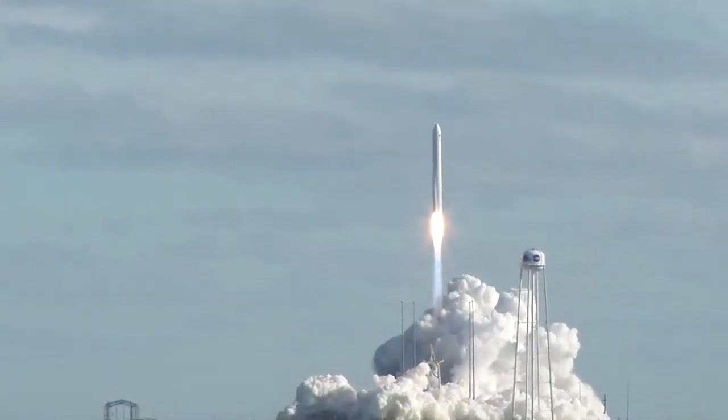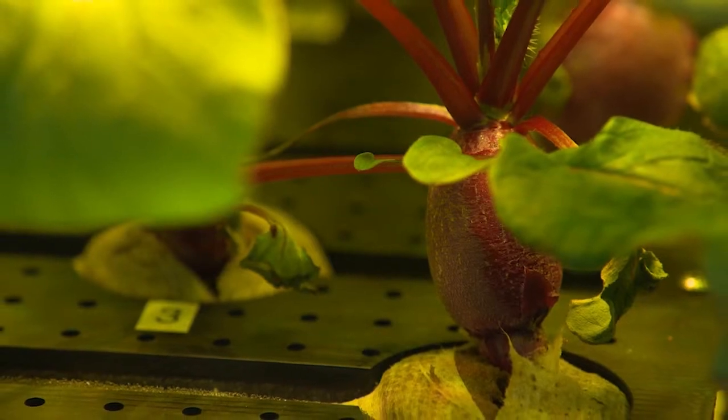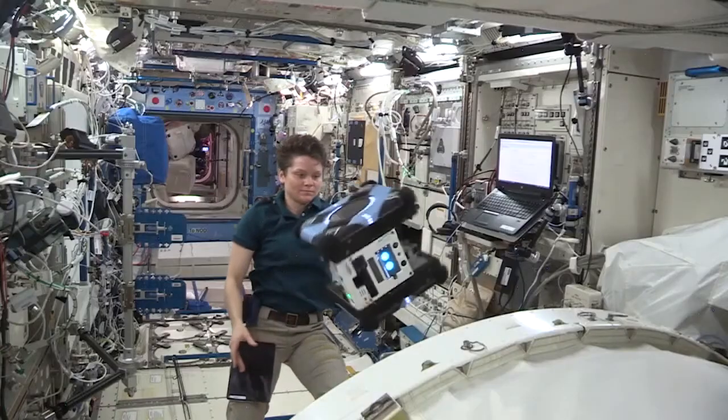Lifting off from NASA's Wallops Flight Facility in Virginia, PHO2 will study the growth of radishes inside the space station's Advanced Plant Habitat, an enclosed growth chamber that lets us study how plants behave in microgravity environments.